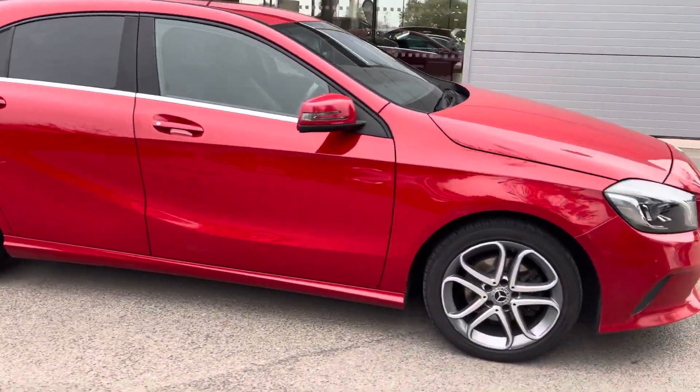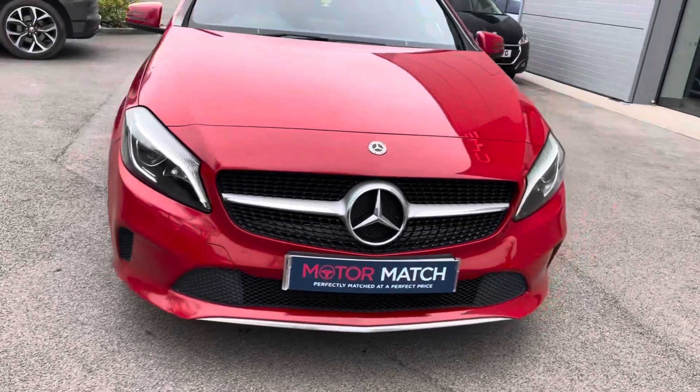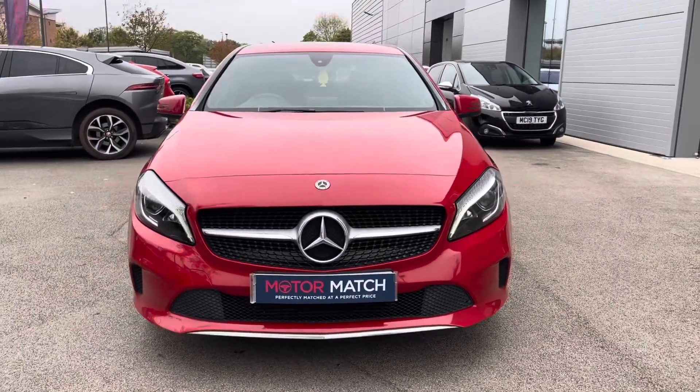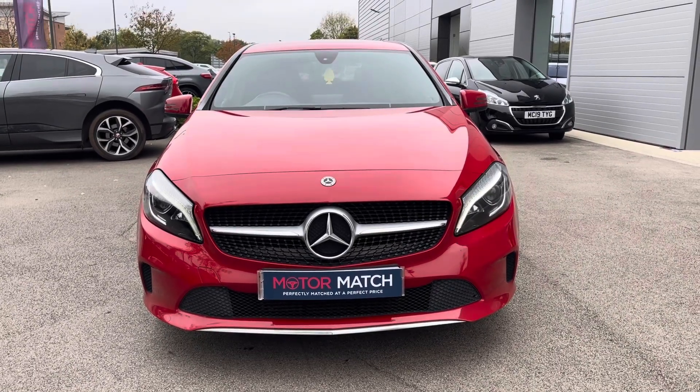Hi, welcome to Crew Motor Match. My name's Vanessa and today we've got a 2017 Mercedes A-Class A180 Sport Edition. This is a 1.6 litre petrol engine in a manual gearbox, finished off in red.